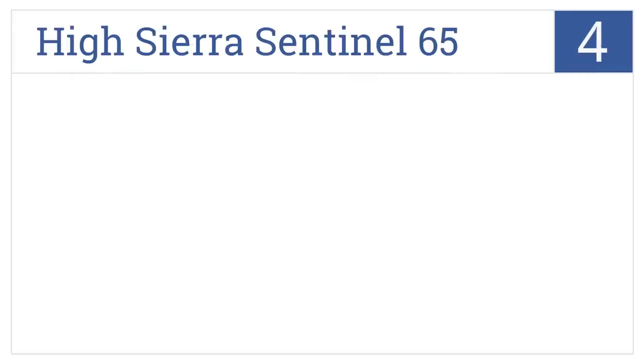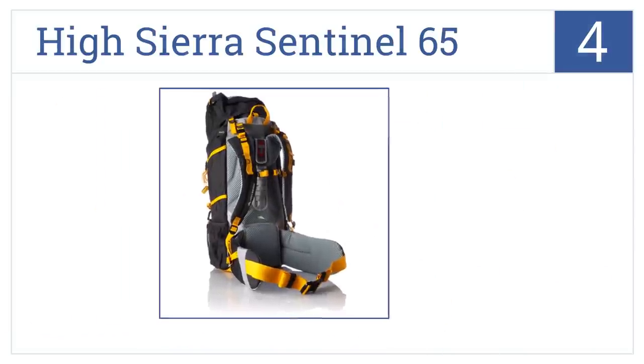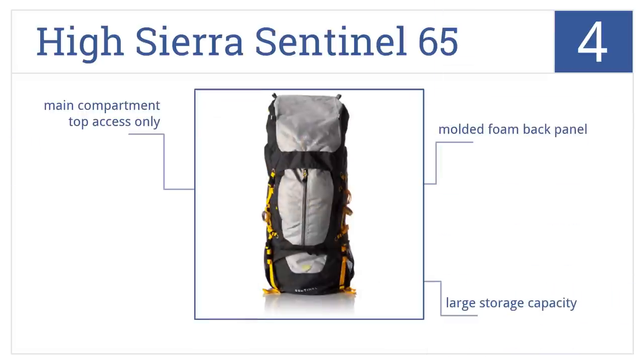At number four it's the High Sierra Sentinel 65, which features a contoured aluminum frame that can be adjusted to fit your body, providing comfort and stability. It has a molded foam back panel and a large storage capacity, though the main compartment is top access only.